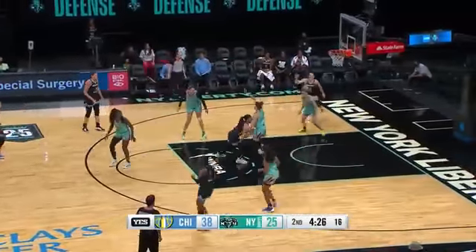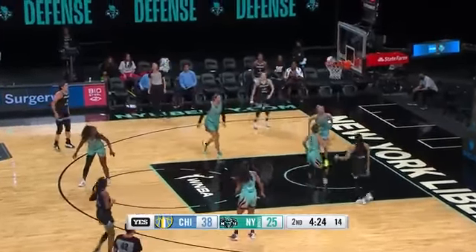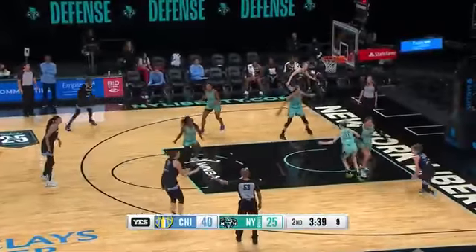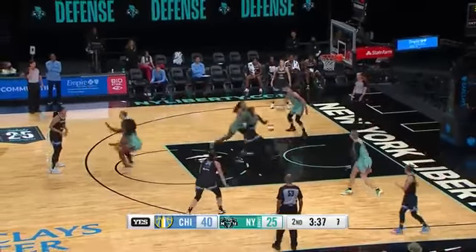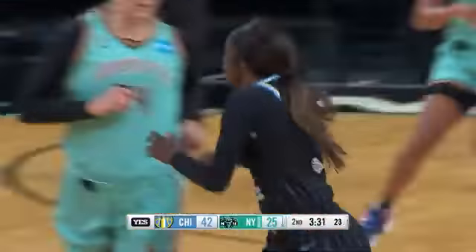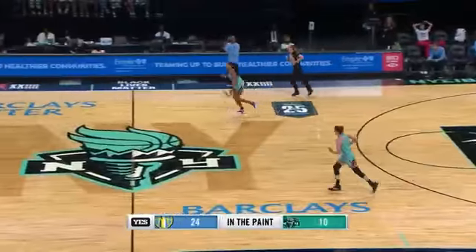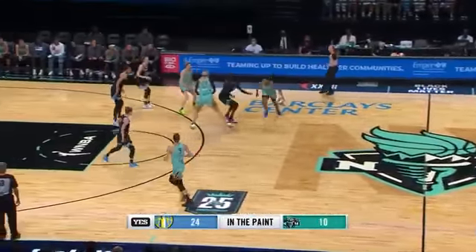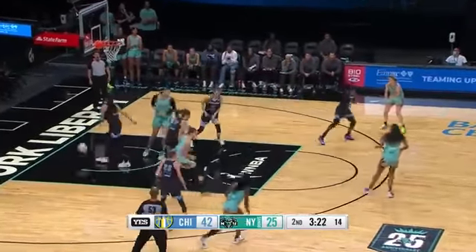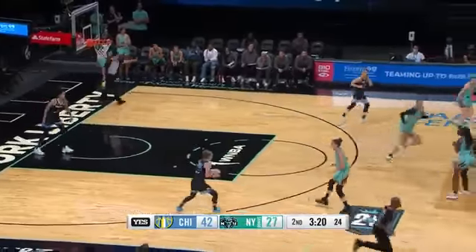Rebecca Allen trying to stop her progression into the paint, but Parker is in her bag with the moves. Nice look inside — great motion, great movement without the ball by Copper, lays it up and in. That was a really nice play. Even though Sammy didn't want to shoot it with Candace behind her, that was a really good opportunity for her to use the rim to score on the other side.